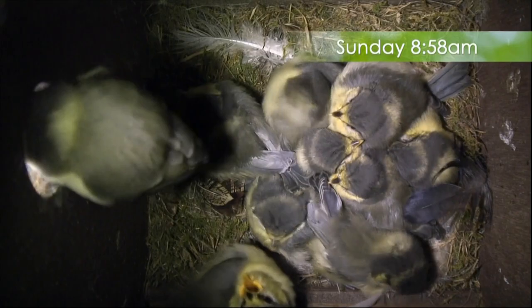An awful lot of you were waiting for those blue tits to fledge. We'd opened a book — we were all completely wrong, miles away. I betted Friday morning, which was wrong. But they did go, of course, in the end. Yesterday morning, just before nine o'clock, things began in the nest box. They burst out.